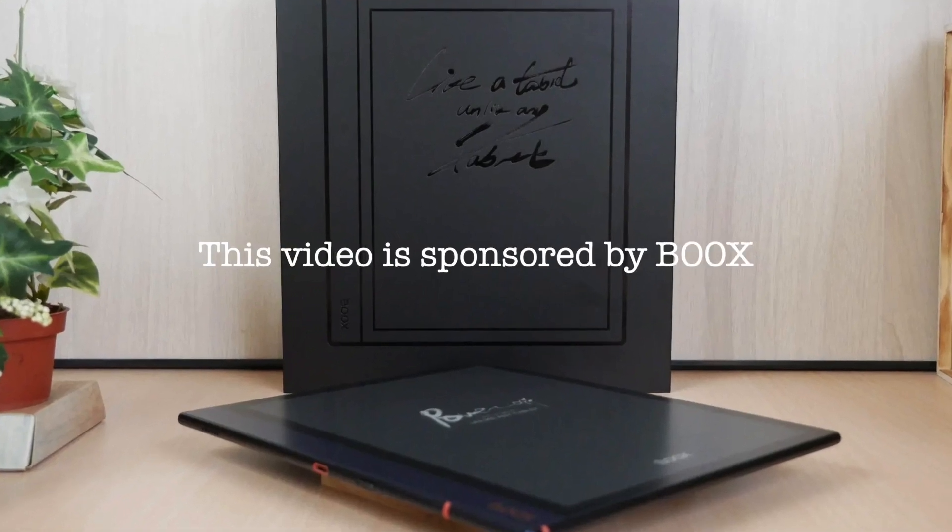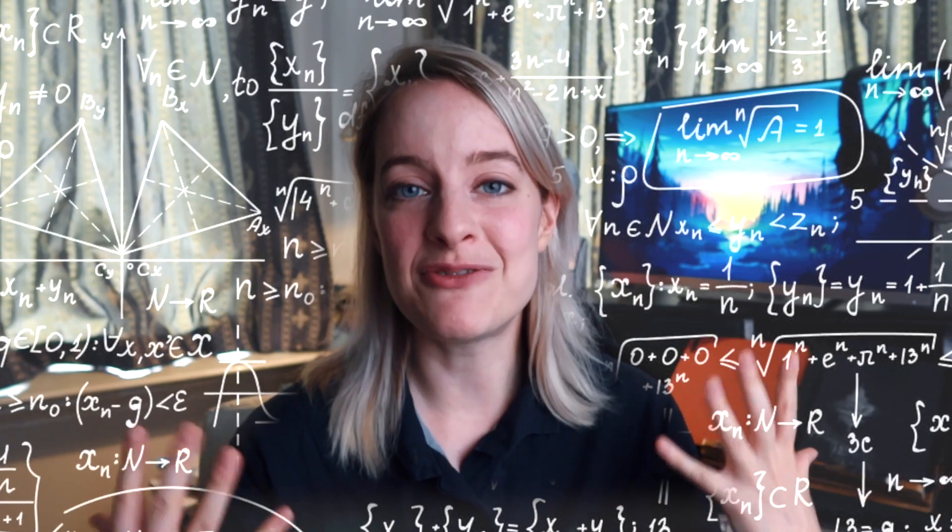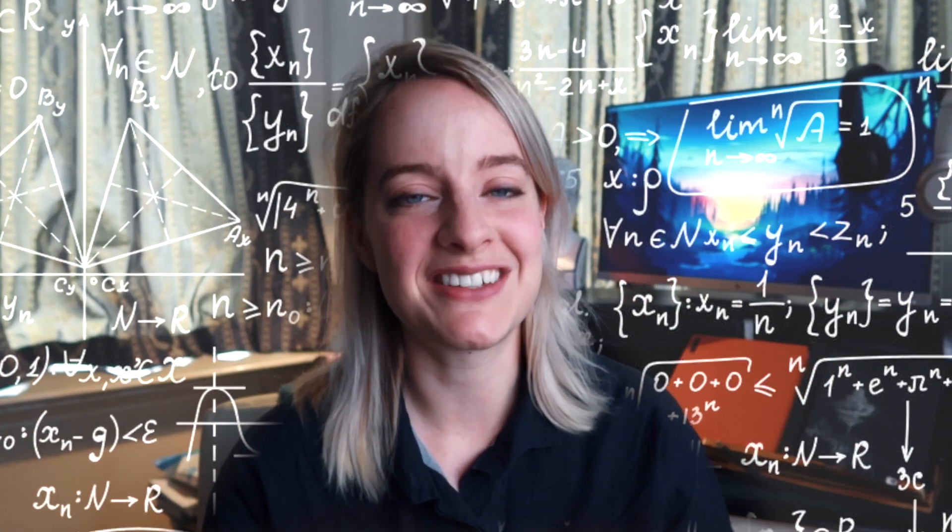This video is currently sponsored by Boox, but more on them later. If you're starting the new year after summer and you're a student, you're probably wondering what kind of products you need or what tools you could use to optimize your studying. I'm here to help you and show you the products I've used over the last few years during my bachelor's, master's, and now my PhD that have really optimized and increased my studying productivity.